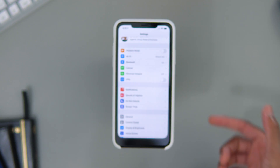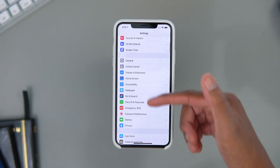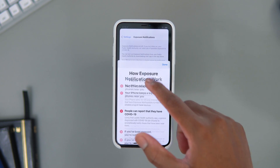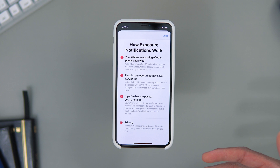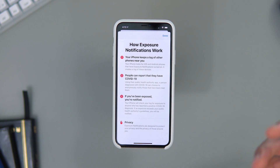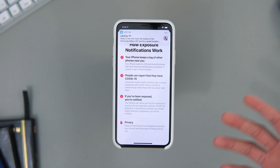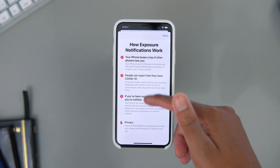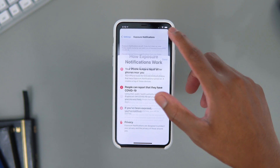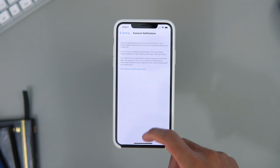Now onto the exposure notifications API - it's pretty simple. If you go into Settings and scroll down, you can see the exposure notifications. It's something to do with COVID-19. Your phone keeps track of other phones near you, and if people have contracted COVID-19 it will let you know that someone close to you has it. That's basically how it works.